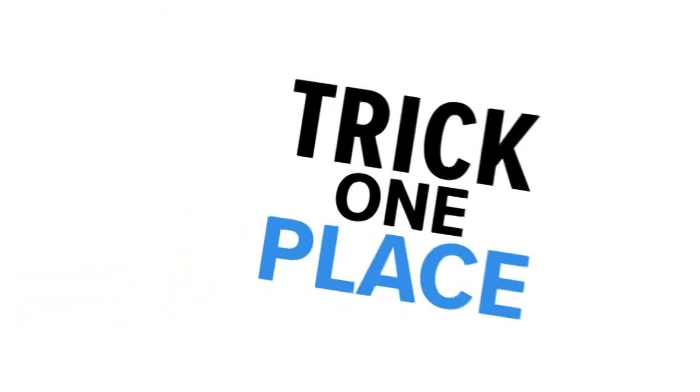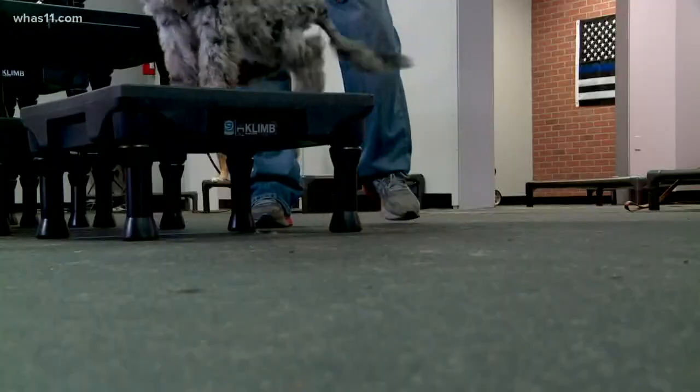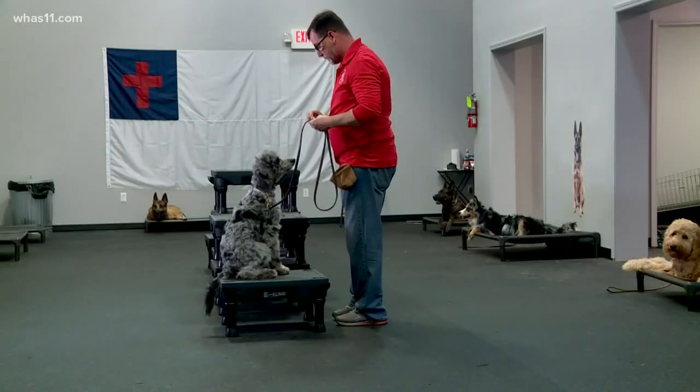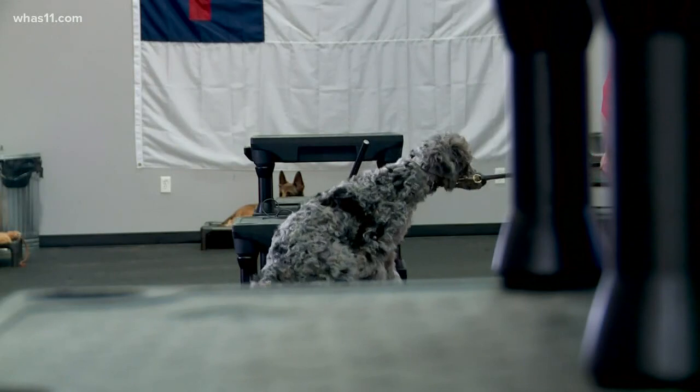If you need some peace and quiet, here's trick number one: place, featuring Pippi the Poodle. Hardin says any dog bed will do. You can use treats or toys at first to lure your pet to their place. We're going to ask her just to hold that behavior for a few seconds, then release it.